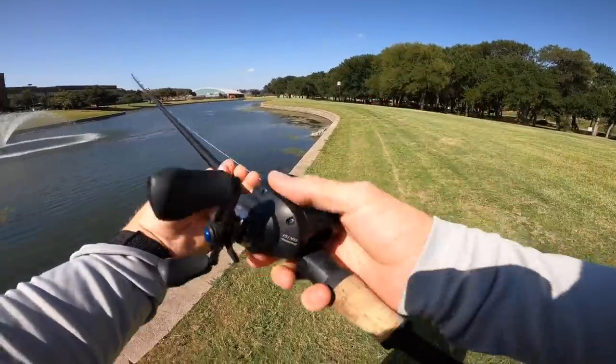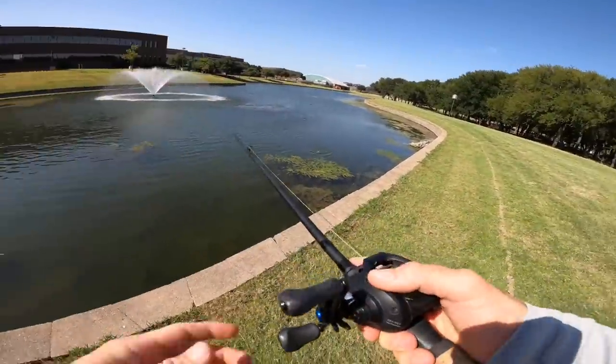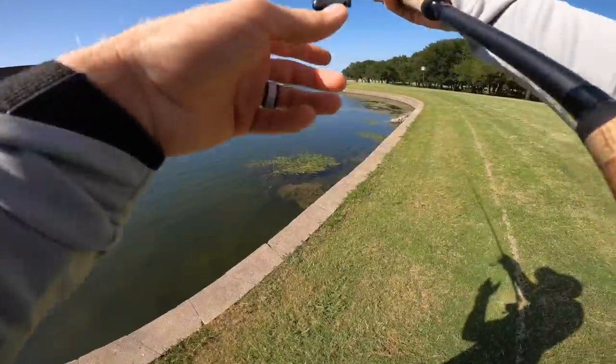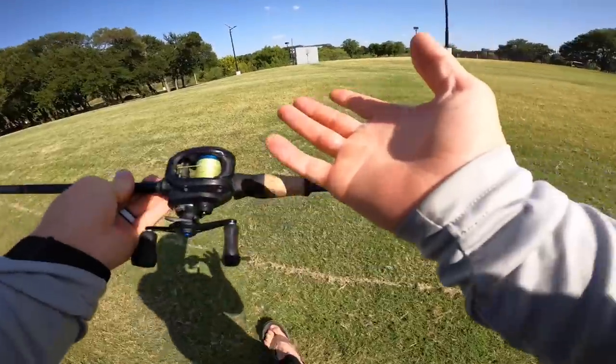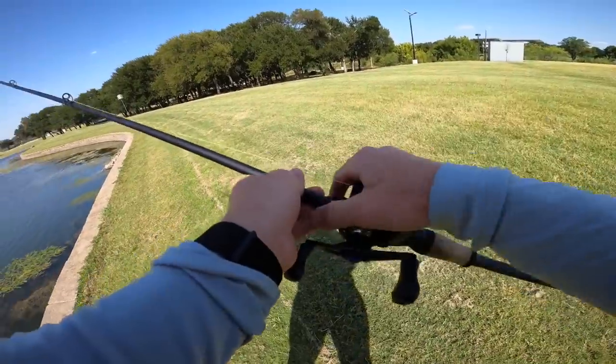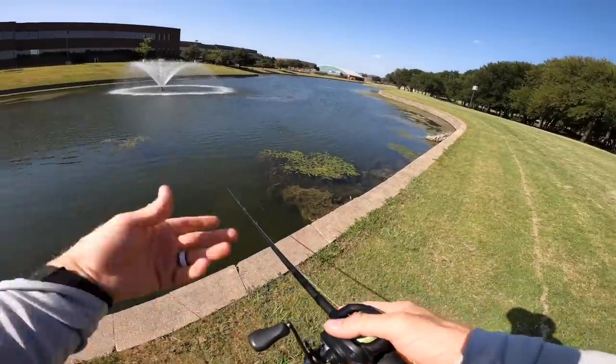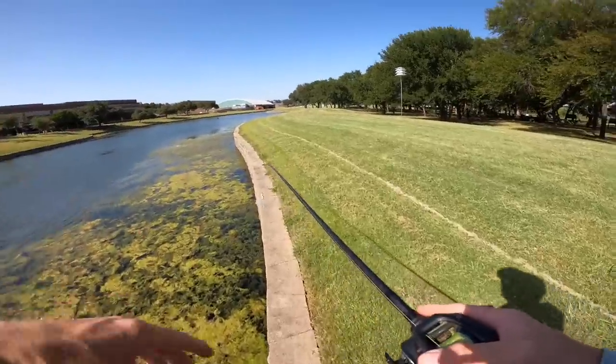You might want to beef up from a 7'2" medium heavy and go with something like a 7'3", 7'4", or 7'6" heavy with a fast tip — that way you can really get those hook sets and get them out of pads, thick grass, and debris. The rod matters, and so does the reel. I'm using an extra-high gear ratio reel so you can get the fish to the bank quicker and rip them out before they take you deep. Heavy braid, heavy rod, fast gear ratio reel — that's the setup.